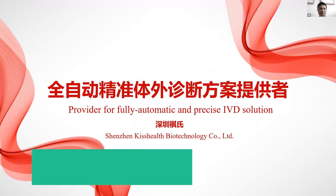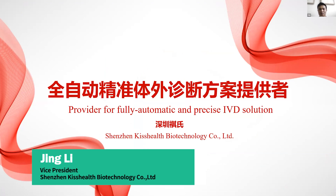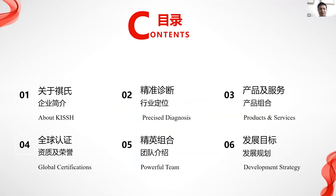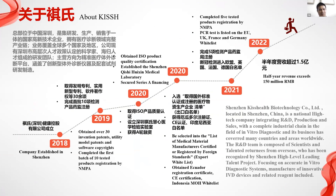Thank you. I appreciate the organizers and investors online. I'd like to walk you through our company. From six dimensions, since 2018, we are officially established in 2019 and received our registration number in the first batch of products.